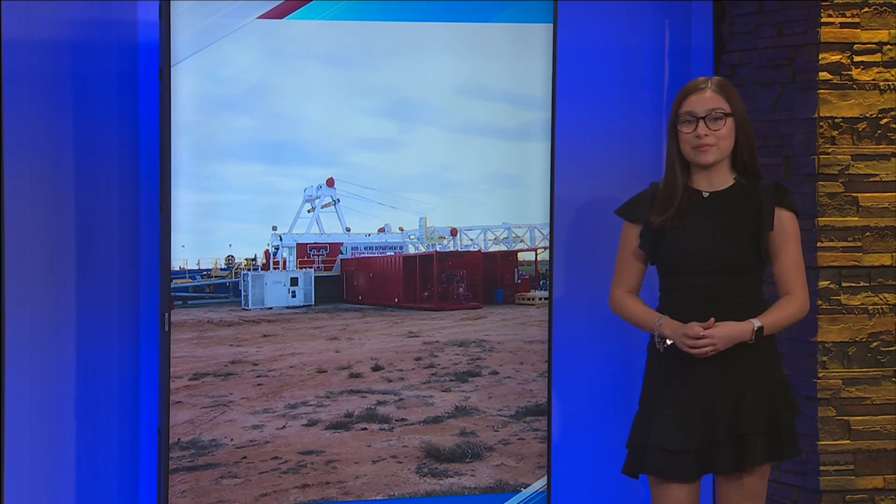Hey Brian. The oil rig was designed to give students hands-on experience and prepare them for a real job in the oil industry. And with the semester starting up soon, faculty and alumni are excited to give students this opportunity.